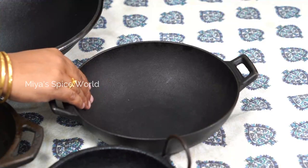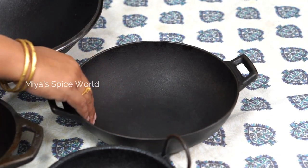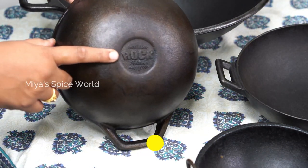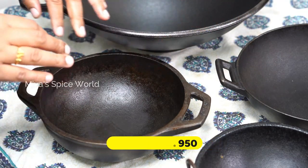This is a smaller kadai, ideal for making stir-fry and sabjis in small quantities. This heavy kadai is from Rock and I purchased it for Rs. 950. It is an 8-inch kadai and perfect for everyday use.